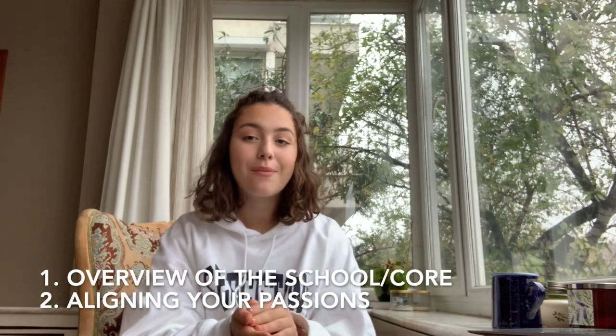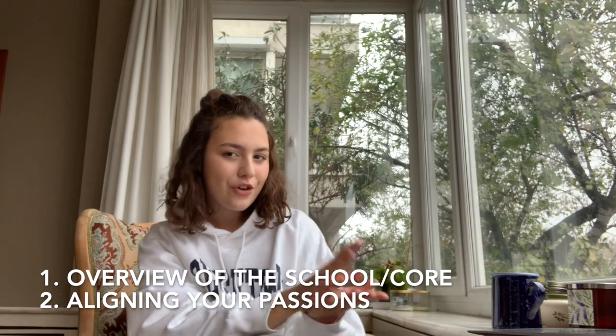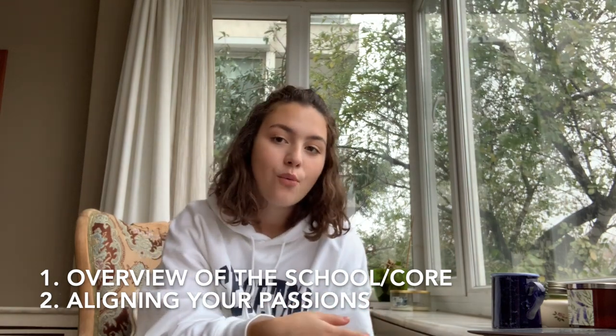In this video, I'm going to give an overview of each of the schools, talk about their core requirements — because it's very important when distinguishing the schools — and then talk about how your current passions can align with which one you want to apply to. I got my Georgetown merch, I got my tea, which is probably cold because it's like my fifth take, and let's get started.